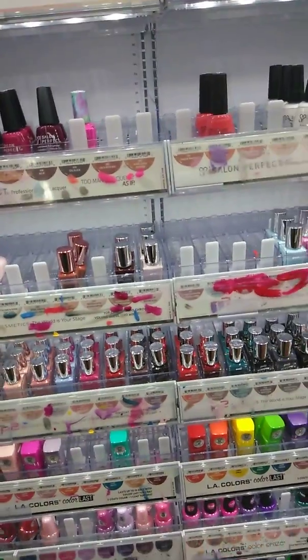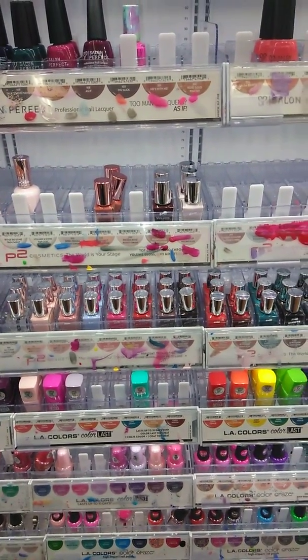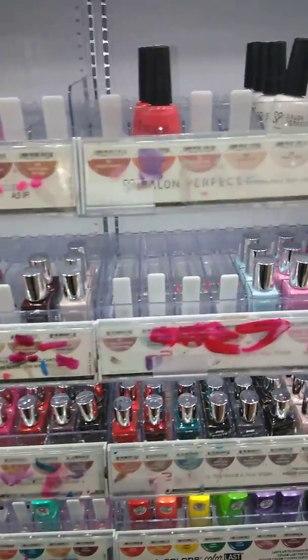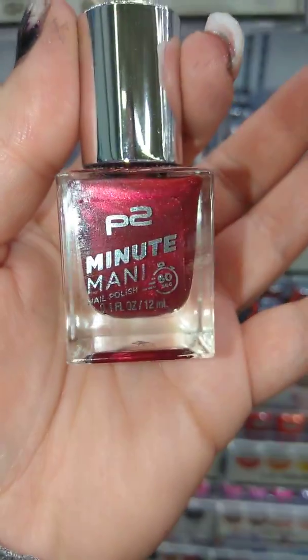Hey ladies, so there are some new products I'm going to show you by Pure Ice 2 and LA Colors. I'm going to show you real quick. The first one that we have is called Minute Manny.